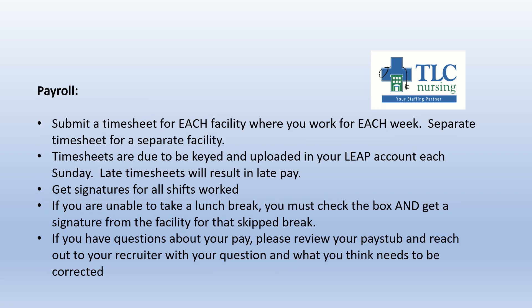Payroll — we all want to get paid, so here are some tips. Submit a timesheet for each facility where you work each week — a separate timesheet for each separate facility. If you work at three different facilities in a week, you'll submit three different timesheets. Timesheets are due to be keyed in and uploaded into your LEAP account each Sunday — late timesheets will result in late pay. Get signatures for all shifts you worked, and make sure it is a charge nurse or someone in charge signing, not another employee. If you're unable to take a lunch break, you must check the box on the timesheet and get a signature from the facility — otherwise the lunch will be deducted. If you have questions about your pay, review your pay stub and reach out to your recruiter with specifics so they can respond quickly.